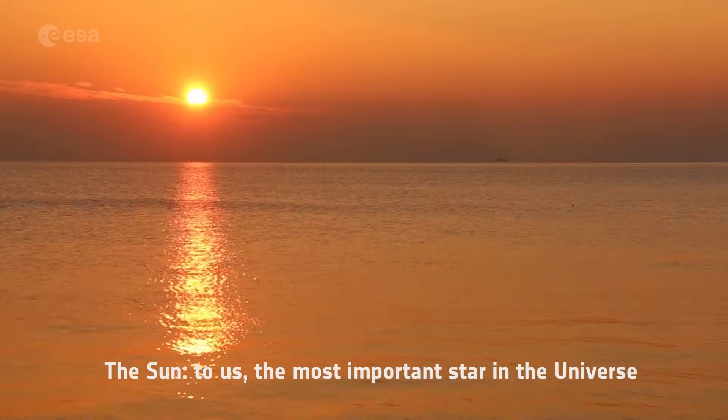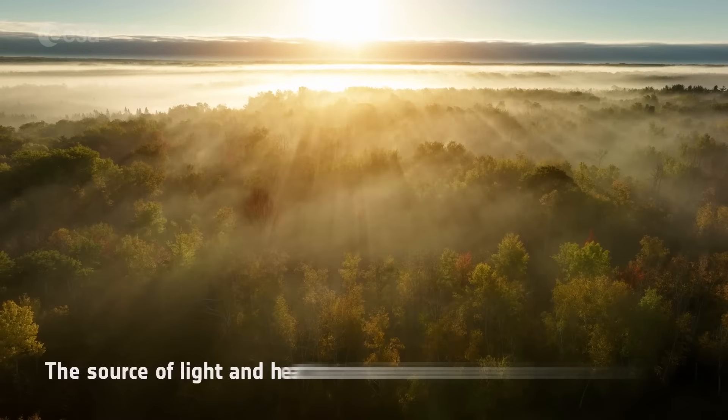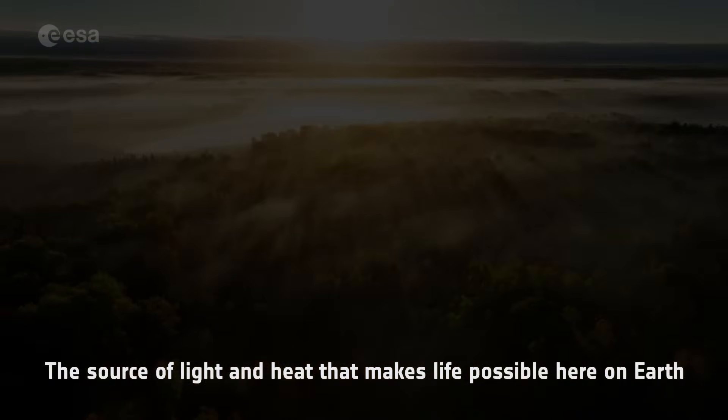The Sun. To us, the most important star in the universe. The source of light and heat that makes life possible here on Earth.